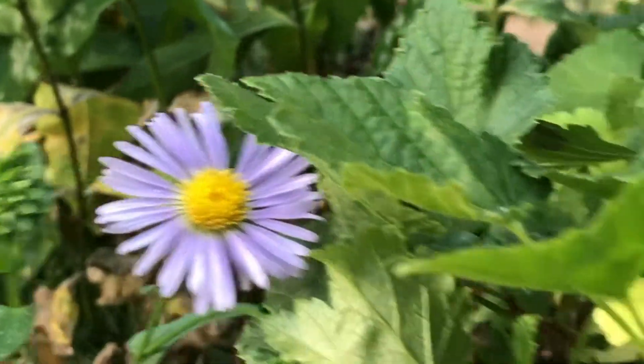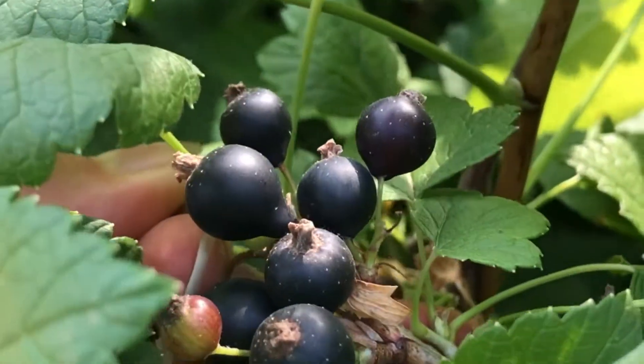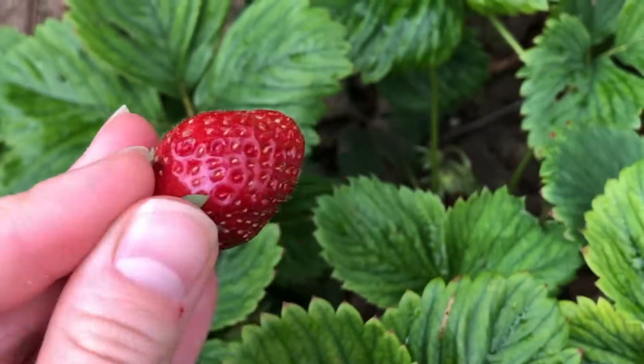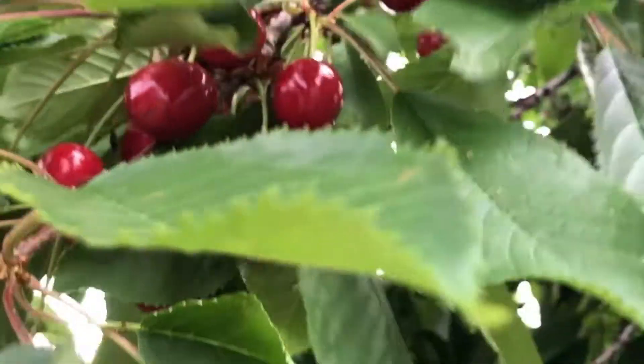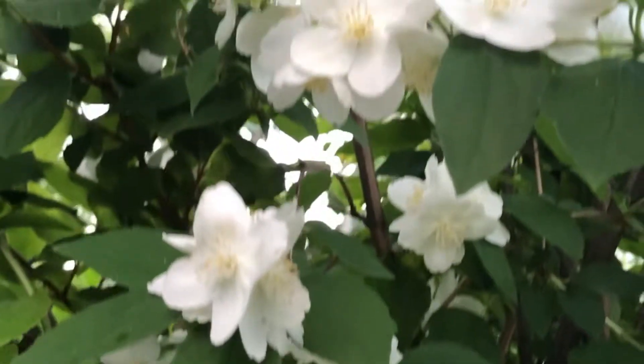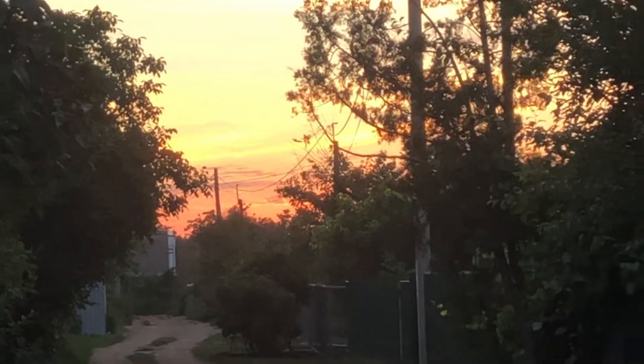Many citizens have their own small farms. These are crops from my grandmother's farm. Thank you for watching. Goodbye.